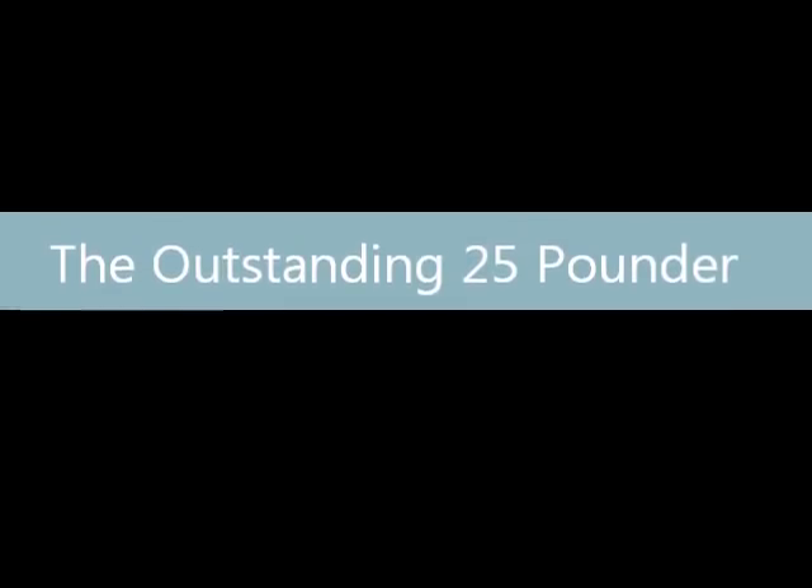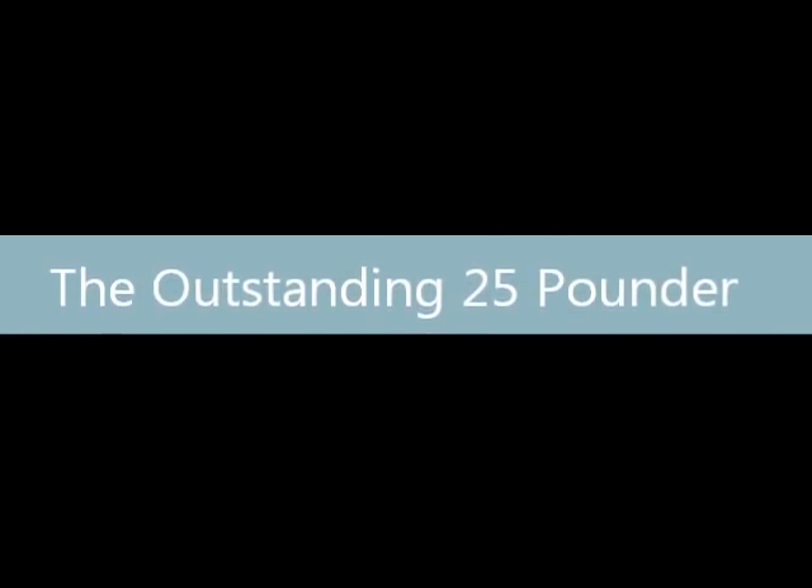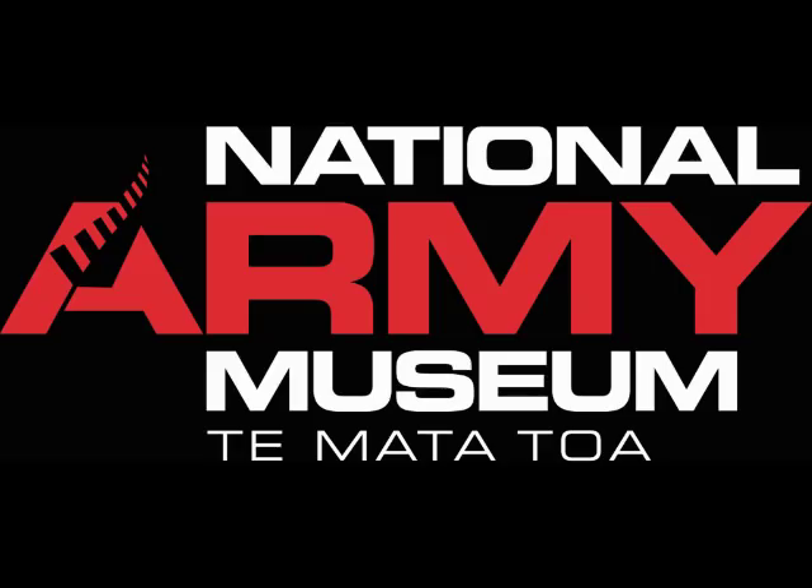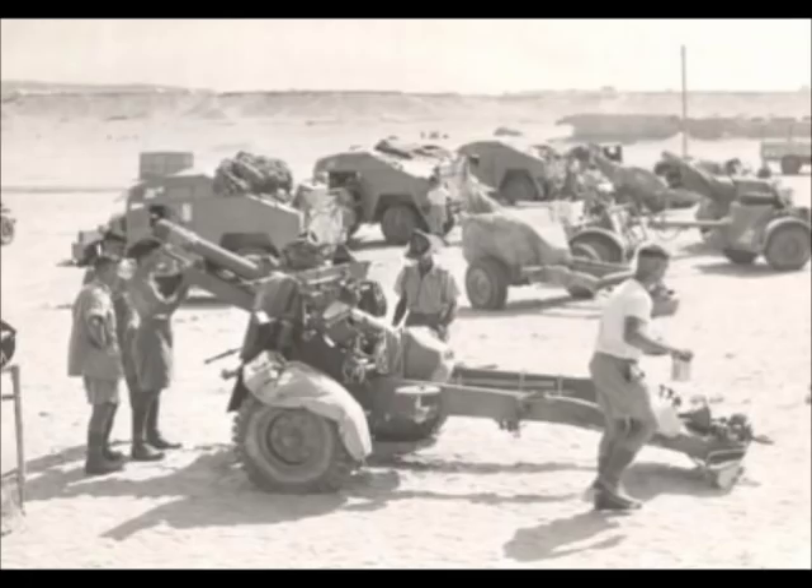It's World War II and you are an infantry soldier about to go into battle. I guarantee the one weapon you would like to precede your charge would be the Ordnance Quick-Firing 25-Pounder. This artillery piece became almost legendary in World War II as possibly the best field gun of the war.